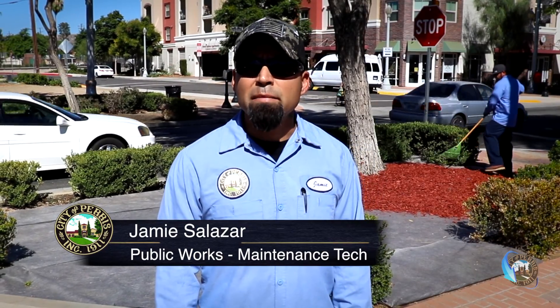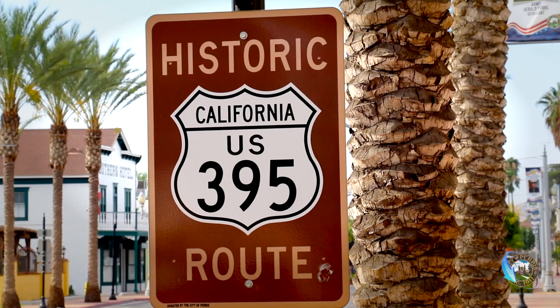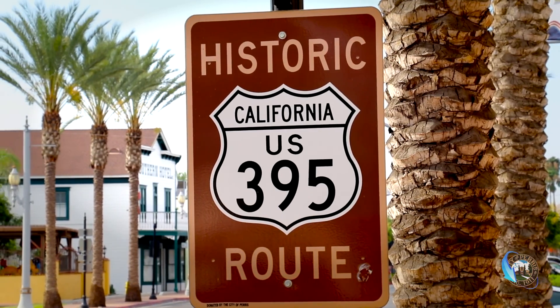Hi, I'm Jamie Salazar, maintenance technician with the City of Paris. Today we're here on D Street in downtown Paris. D Street is one of the most unique locations in the city — it has a number of historic buildings from the past and is harmoniously connected with modern business design.